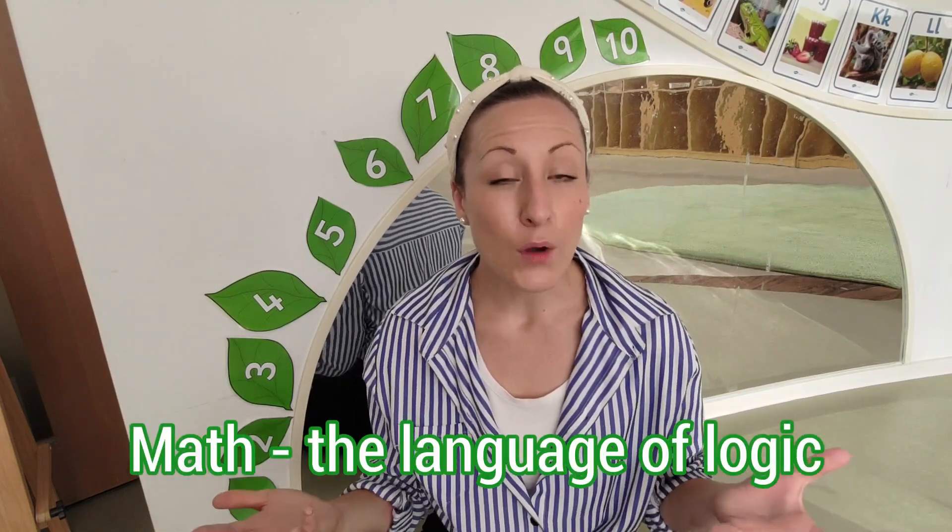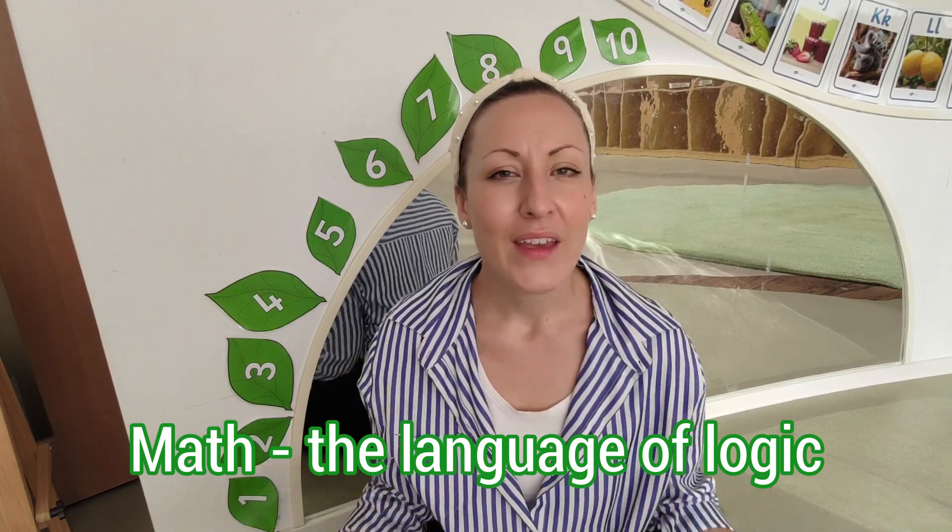I recently read an article that described math to be the language of logic. So how are we promoting this logical thinking from our young children? Stay tuned to find out!